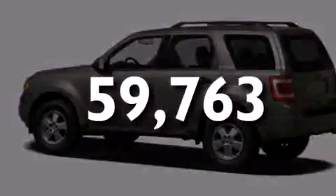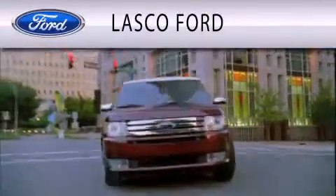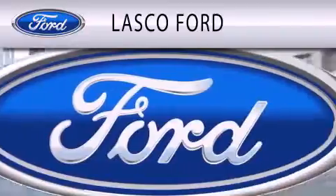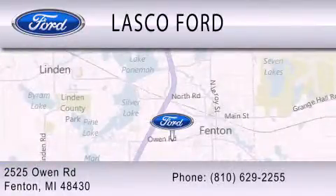Please call us today for more information on this great vehicle. Lasko Ford is dedicated to doing everything possible to ensure that the experience you have selecting your vehicle is as pleasant as possible. We are located at 2525 Owen Road in Fenton.